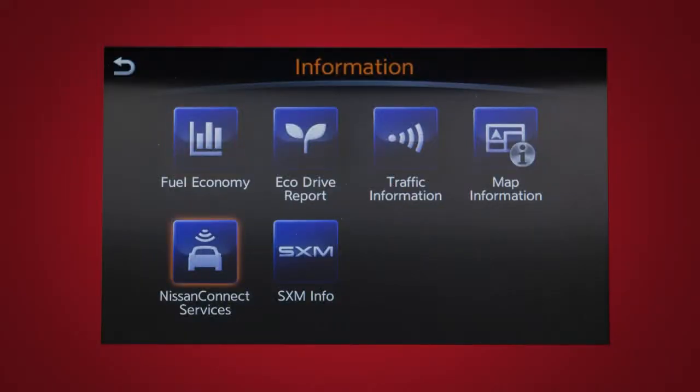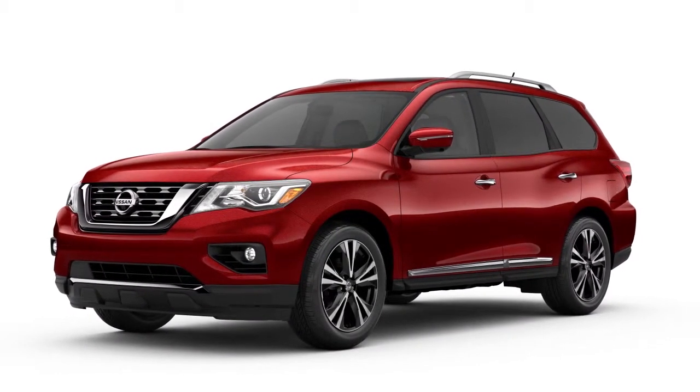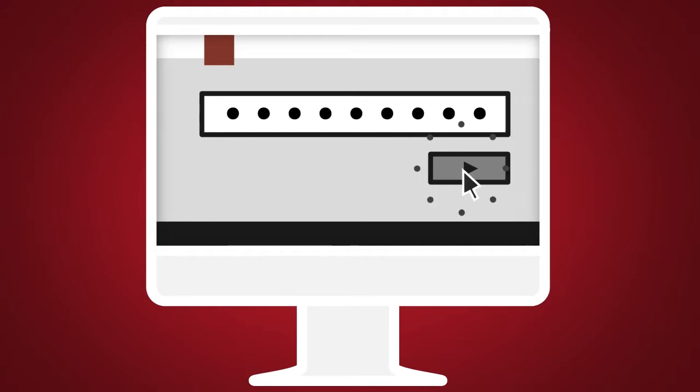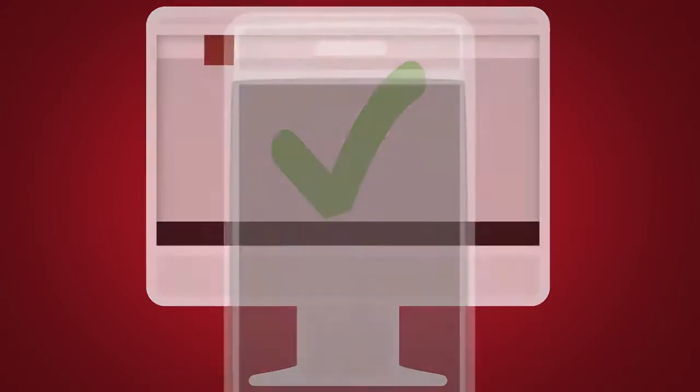Nissan Connect Services is a collection of security and convenience services that add innovation to your daily drive. It is necessary to first subscribe to Nissan Connect Services in order to use the service. Once enrolled, select Nissan Connect Services are also available through a companion app for iPhone and Android smartphones.